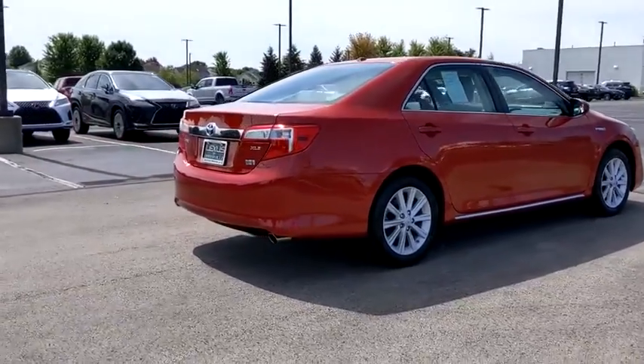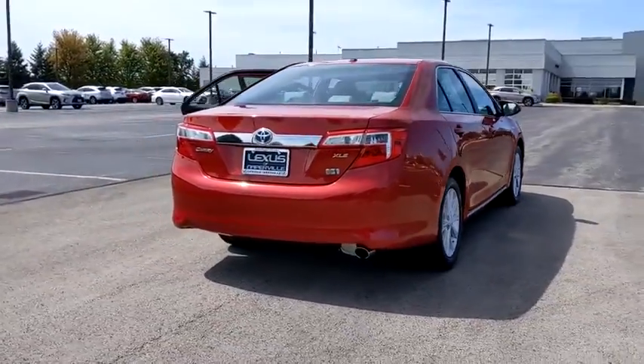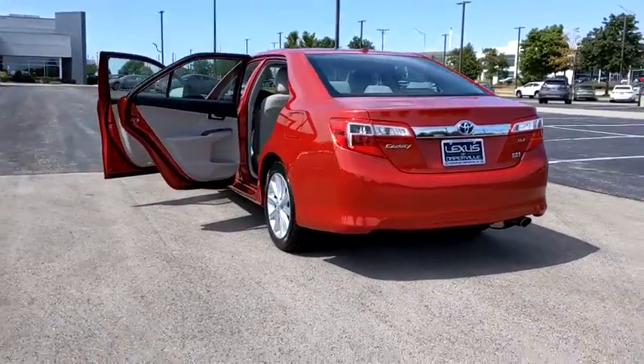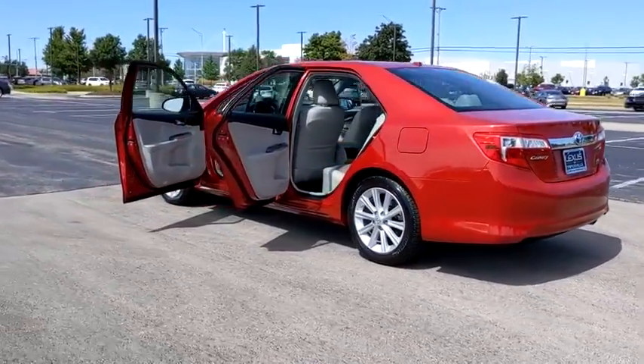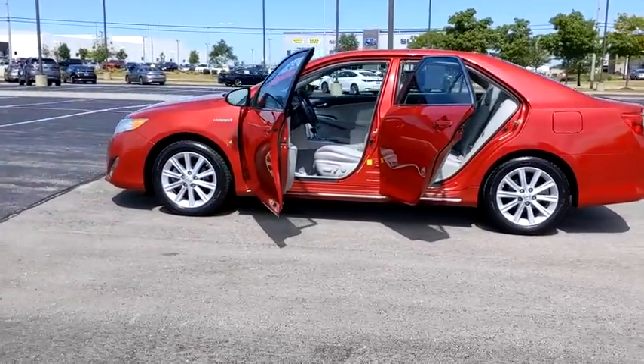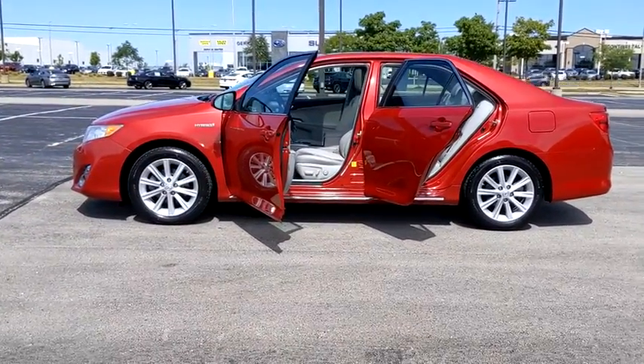This vehicle has less than 120,000 miles. Here are some of this vehicle's great options: leather package, power tilt sliding sunroof, and convenience package. This vehicle is Carfax certified one owner and qualifies for the Carfax buyback guarantee.